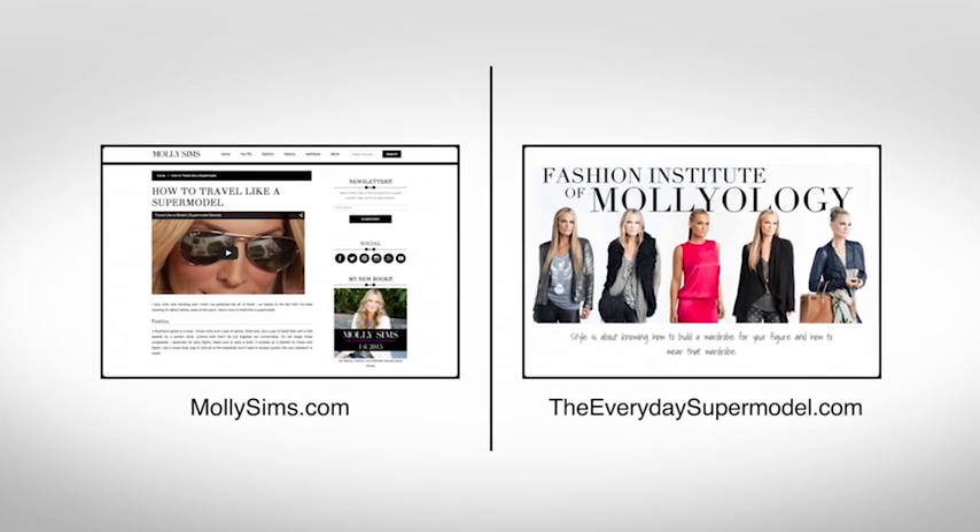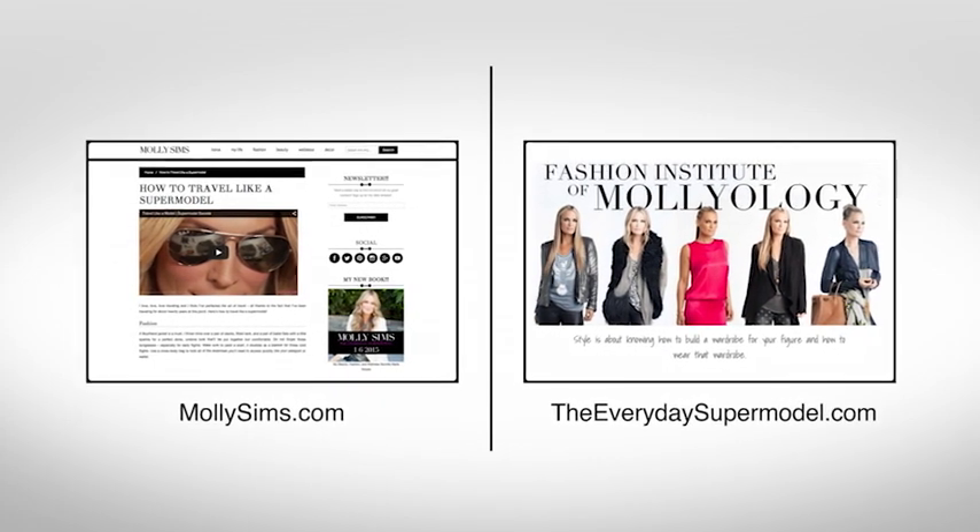Hopefully you'll be obsessed with my obsessions. For more tips and tricks, go to TheEverydaySupermodel.com or MollySims.com. We always love hearing your feedback, so ask questions and let us know what you like — let us know what you're obsessed with. All right, bye guys.